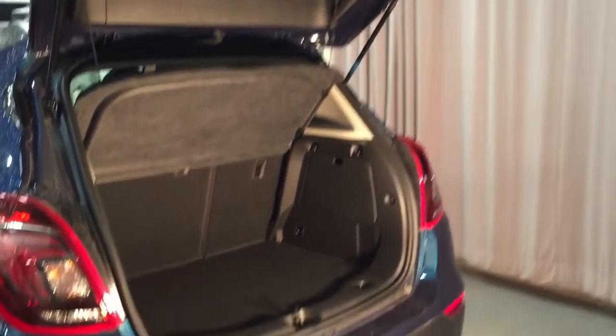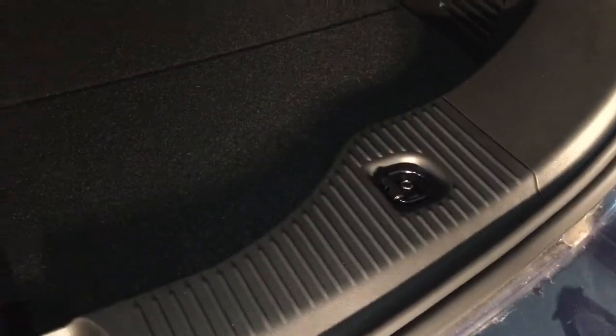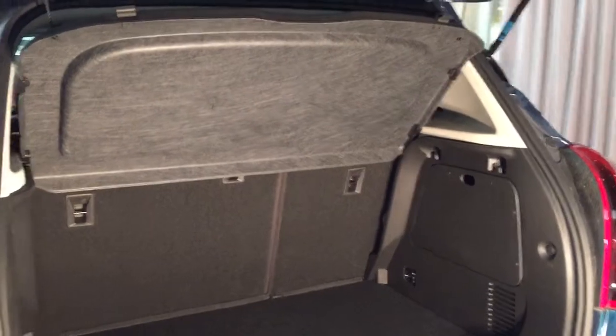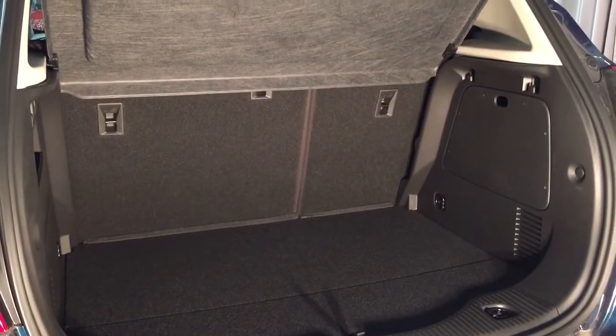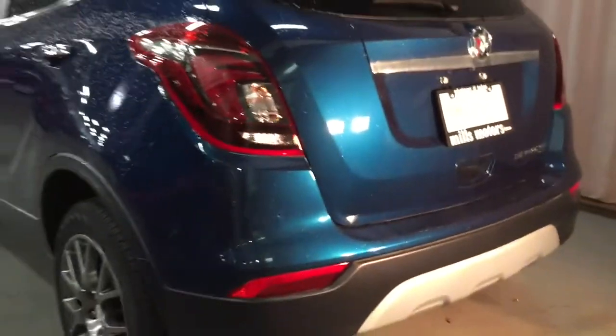Taking a look at the rear profile, the hatch opens up very easily. You have tie-downs on both sides, and the spare tire is located below. There's an easily removable cargo cover that pops in and out, allowing you to fold the seats down in a 60/40 split. With the cargo cover out and seats folded completely down, you get a tremendous amount of storage space. A gentle push closes the hatch back into position.